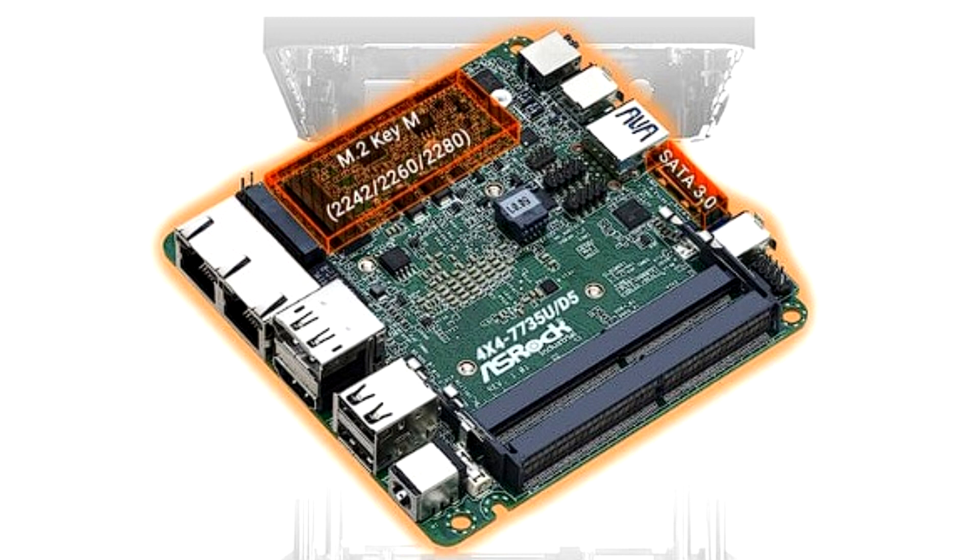ASRock left out some key details from its press release — namely, when and for how much you can buy one of these PCs. ASRock offers several older models in the 4x4 Box series, and their prices start at around $470.